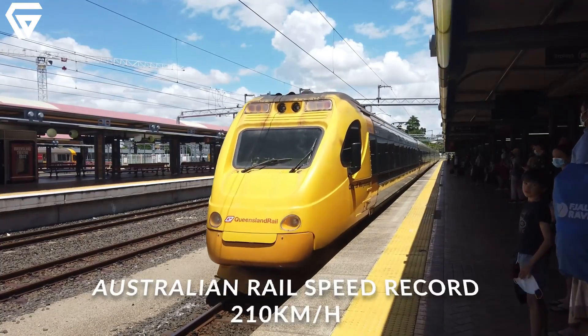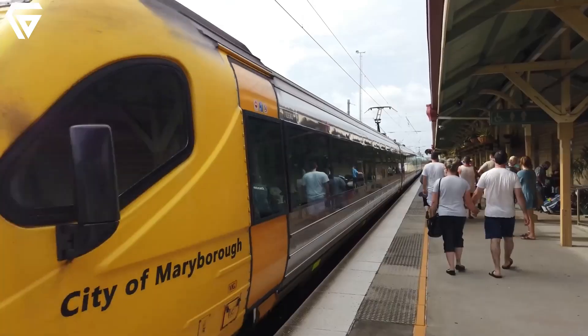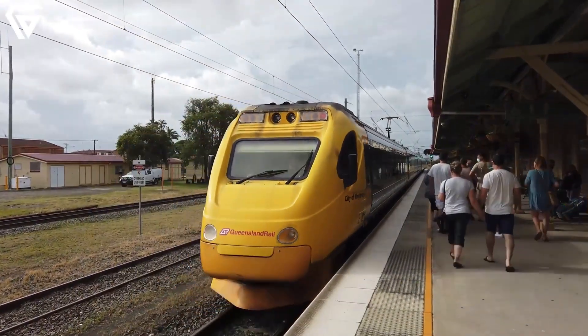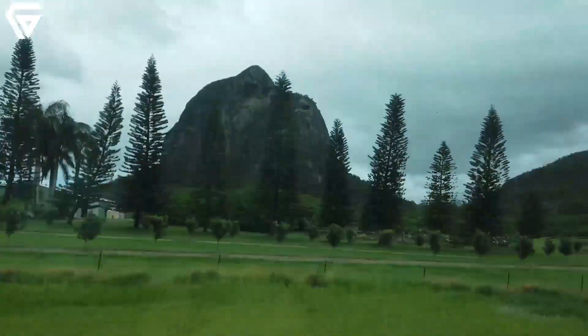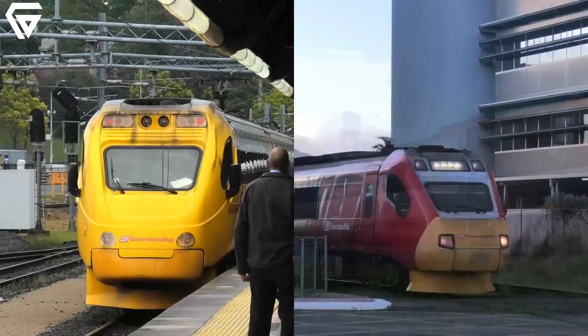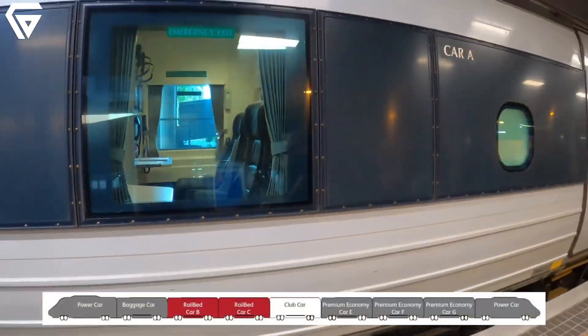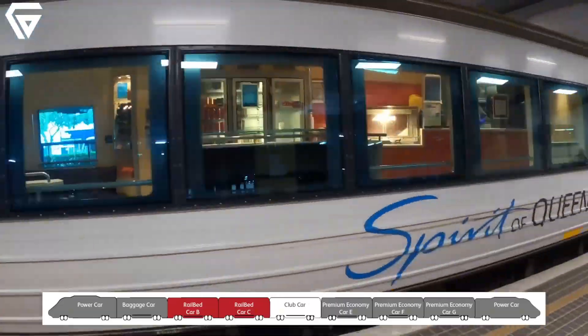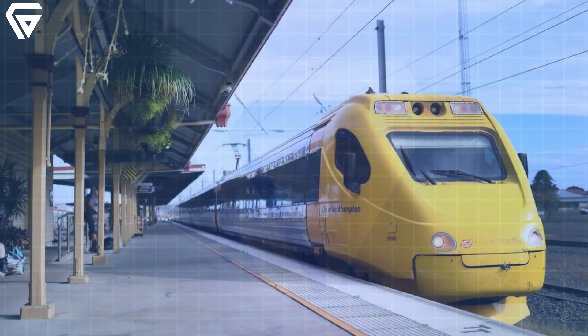The electric tilt train isn't just about breaking speed records — it represents a milestone in Australia's transportation history. This train embodies progress in every sense, connecting distant communities and making travel between them more accessible and efficient. For regional areas in Queensland, it supports local economies by increasing tourism, providing faster delivery of goods, and enabling residents to travel more conveniently for work and leisure.